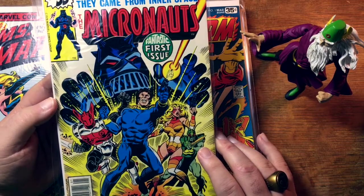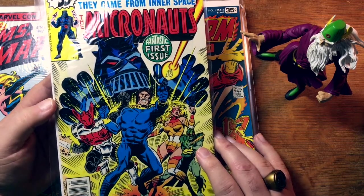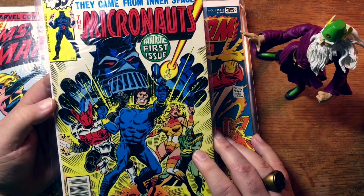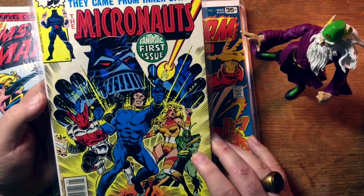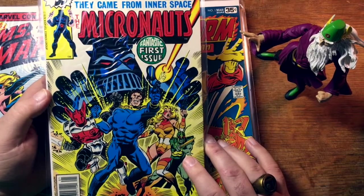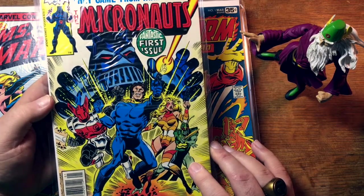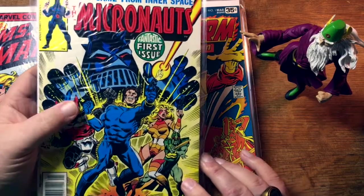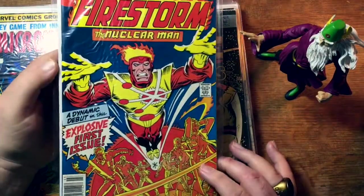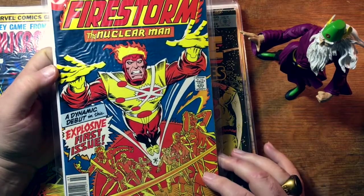They're not that expensive, other than the first issue and issue number 8, because people think Captain Universe is still a thing. A book will go up because people thought it was going to be a thing, and then it just never came down, and people still think it's a thing. But you ask any fan who Captain Universe is, and they're going to be like, yeah, I don't really know. Other than 1 and 8, these are mostly like $1, $2, $3 books, so you can put together this run pretty cheaply and it is a great series. Firestorm the Nuclear Man — this is the first appearance of Firestorm debuting in his own first issue. I bought this one right off the stands when I was a kid and I loved it. I was heartbroken when it was cancelled after only 5 issues, but just because of the DC implosion.